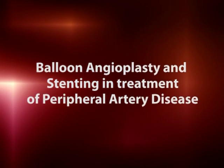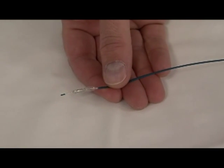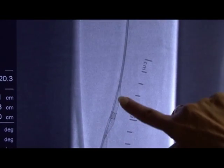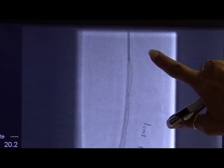Balloon angioplasty and stenting are the most common procedures we perform in the vascular lab to improve blood flow through the diseased artery. A balloon similar to this is placed across the stenosis or stricture in the blood vessel to break the plaque and increase lumen size. These stents are then used to create a scaffolding along the blood vessel to keep it open. Patients generally can be discharged the same day and resume normal activity within two to three days.